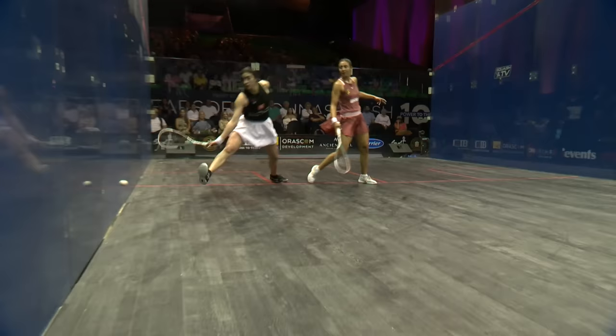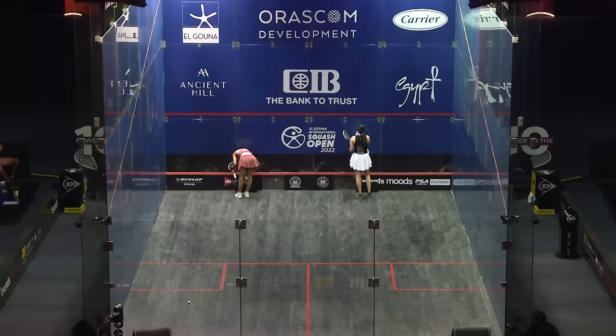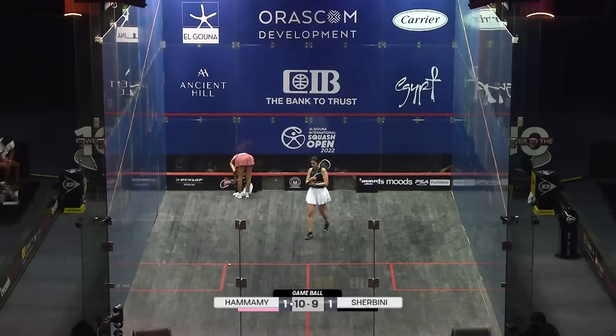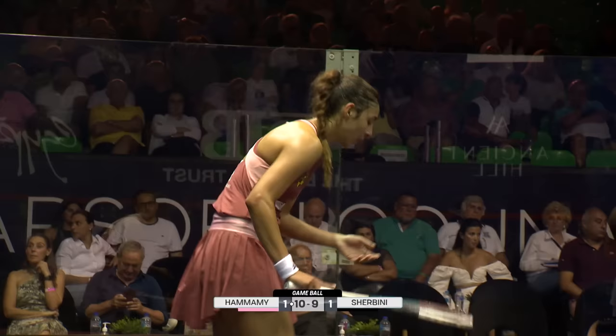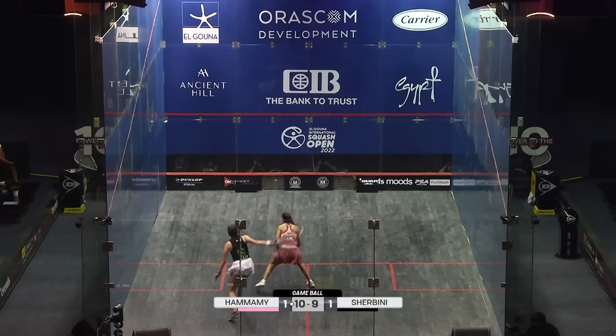Hand out. Ten-nine, Elhamami, game ball. They both take a breather — rightfully so. The quality that these two are playing under pressure is phenomenal. And we know Nora Elshabini — she's not going to hold back with that scoreline. If the shot's on, she's going to play it, as if it's just another shot.